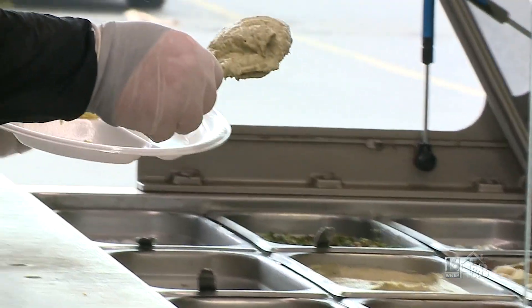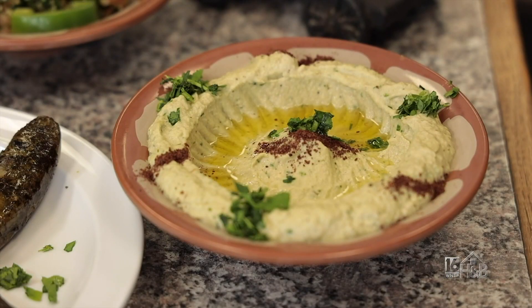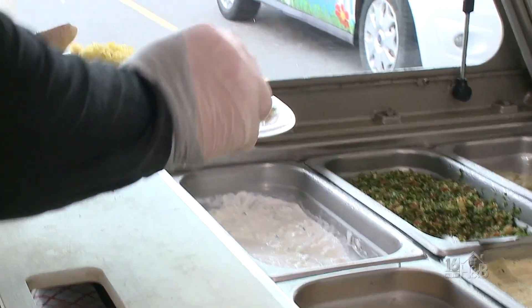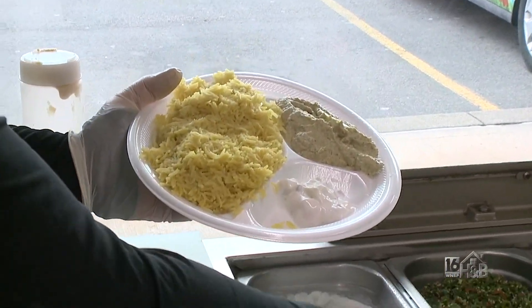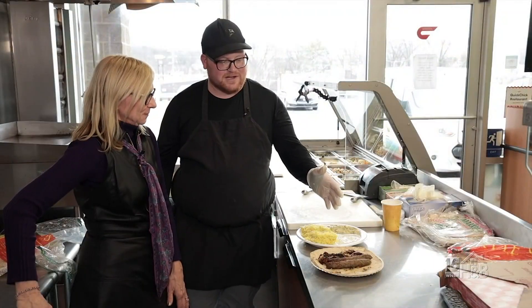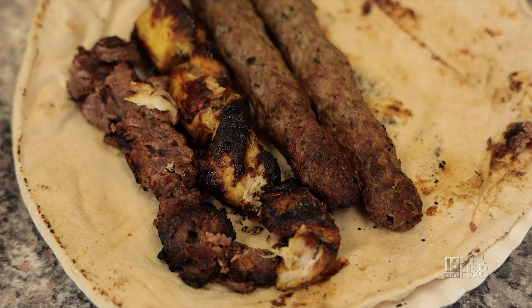Now we come over here to the salads. We're going to put some baba ganoush — so it's eggplant, parsley, tahini sauce, and garlic all blended up together. And then we're going to put some tzatziki, which is yogurt and cucumbers mixed together. There you have it — our Quick Chick mixed grill with baba ganoush, tzatziki, and rice. And then we have lamb, chicken, and koufta.